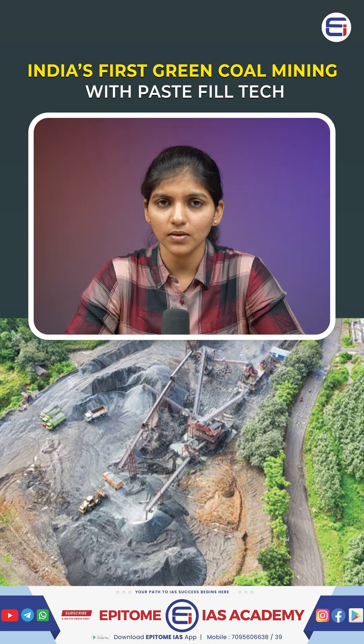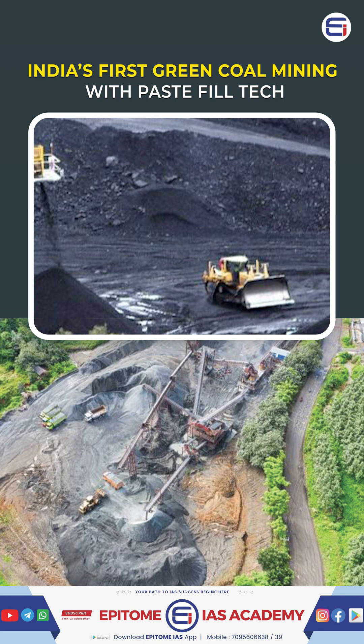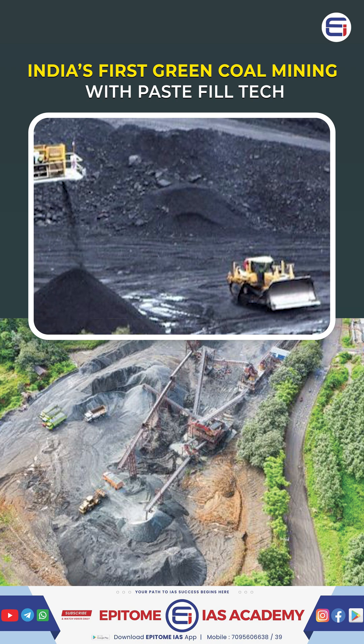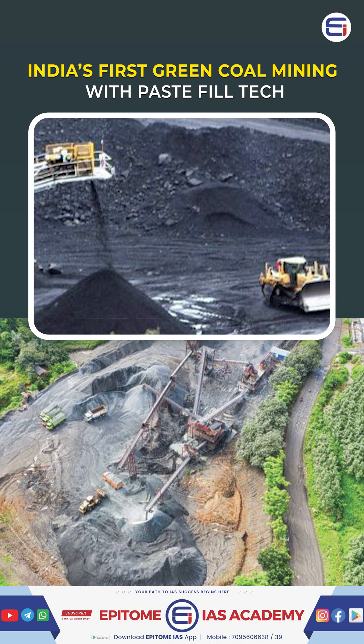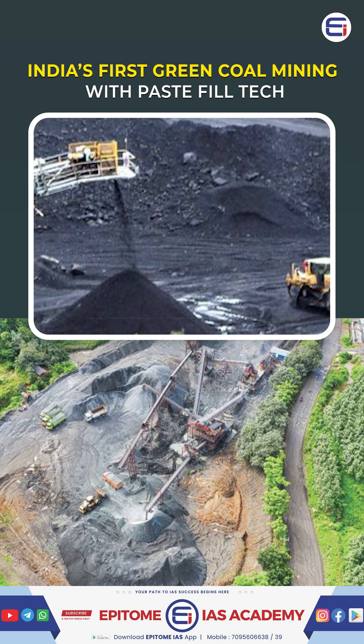What is paste-fill technology? It is an advanced method where mined-out voids are filled with a paste made from fly ash, crushed rocks, cement and water, preventing land subsidence and using industrial waste, so there is no damage to the surface land above.